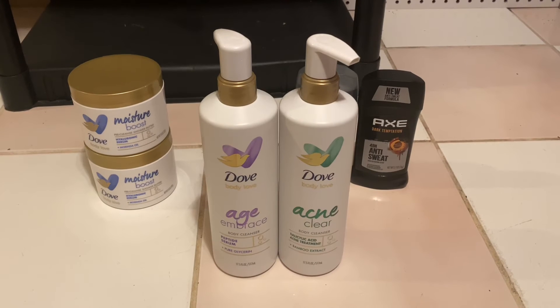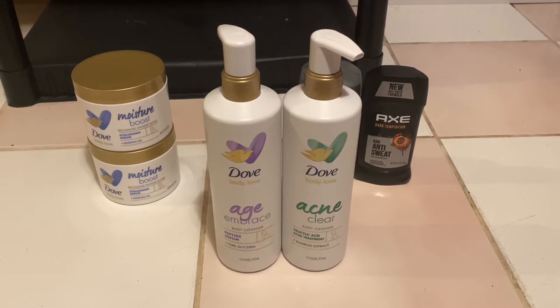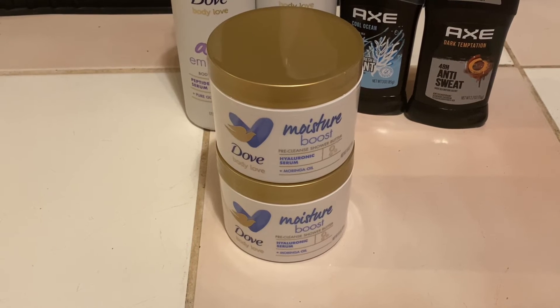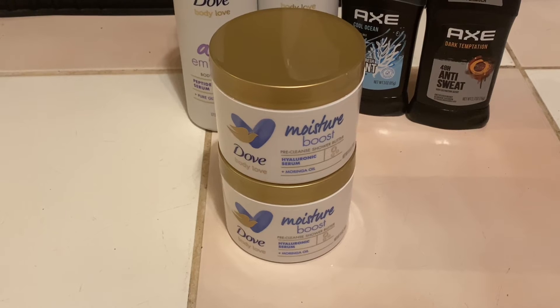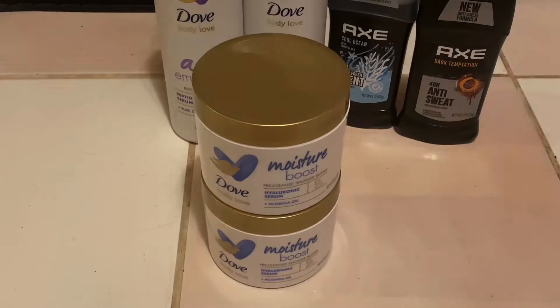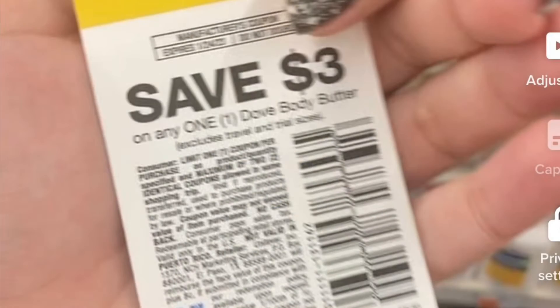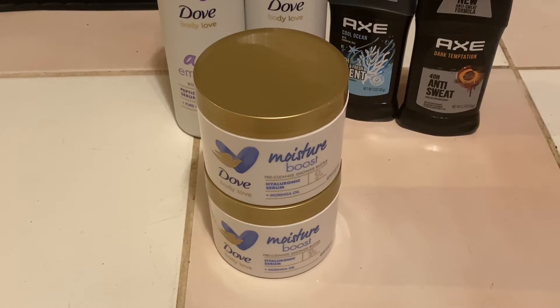The next thing that I picked up were two of the Dove Body Love Body Cleansers priced at $7.99. The last thing that I picked up for this deal were two of the Dove Body Love Shower Butters also priced at $7.99. I actually found two of these coupons — I will show you a picture right here — so it made this deal even better.